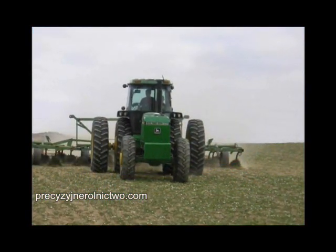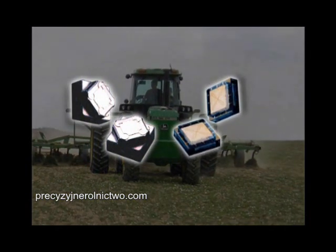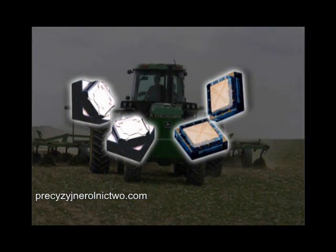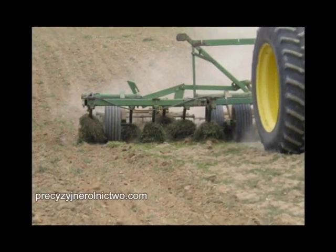This Trimble patented technology includes two gyroscopes and two accelerometers to greatly improve the performance on slopes, bumps, ditches, and waterways.